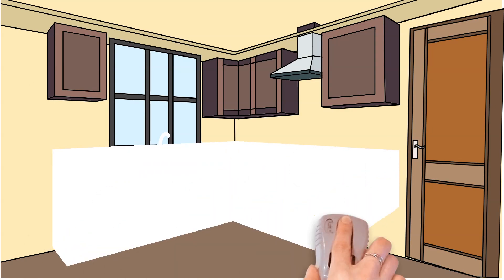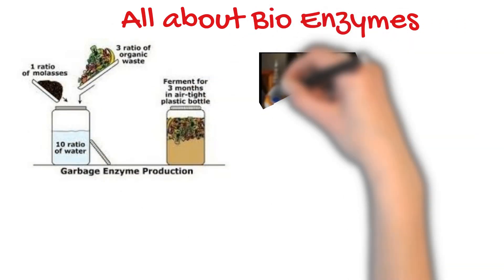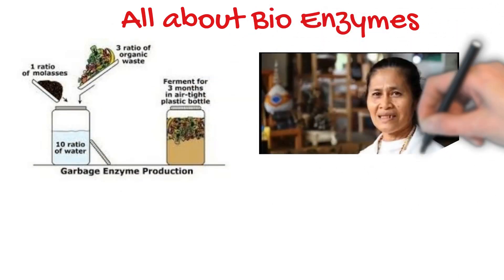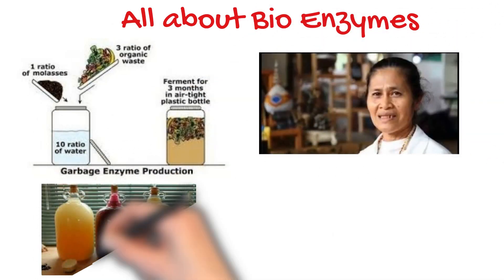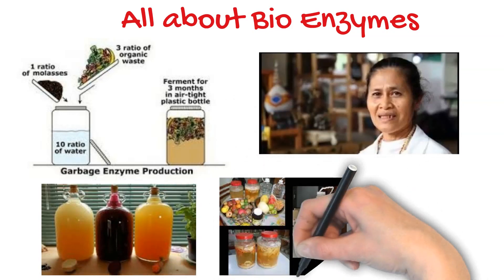Hi viewers, hope everyone is doing great. Welcome to our channel. In this video, let us learn about bio enzyme — a magical solution that can be easily prepared at home using simple ingredients that are available in our kitchen.